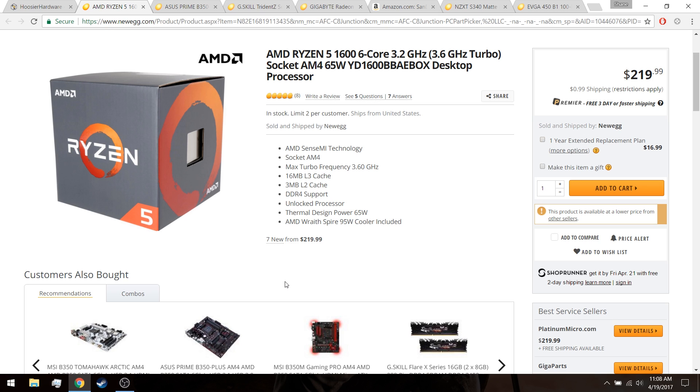First up is the Ryzen 5 1600 from AMD. The new Ryzen 5 processors are extremely good values for the money, especially in multi-threaded applications like streaming. If you're curious to see how the Ryzen 5 1600 handles gaming and streaming at the same time, I'll link a card above — I actually did a video on this, a live stream where I tested a few different resolutions on the output and found that the Ryzen 5 1600 does a very good job, especially if you're willing to play with the settings a little bit to get a smooth stream going.